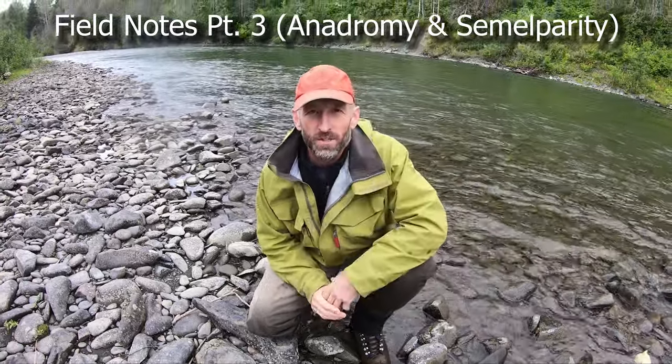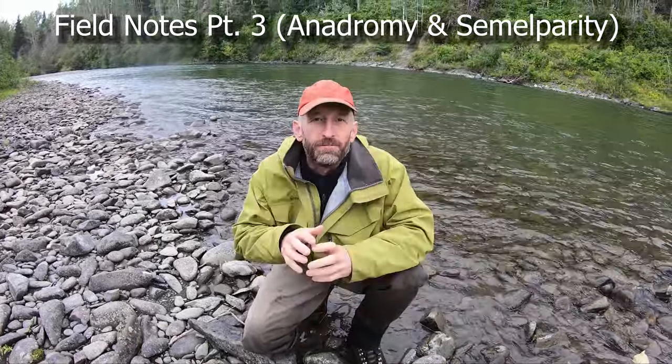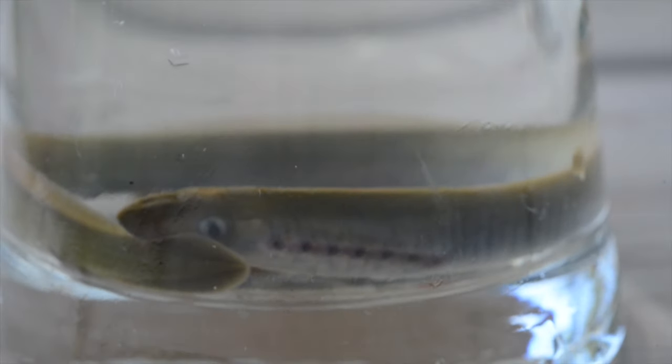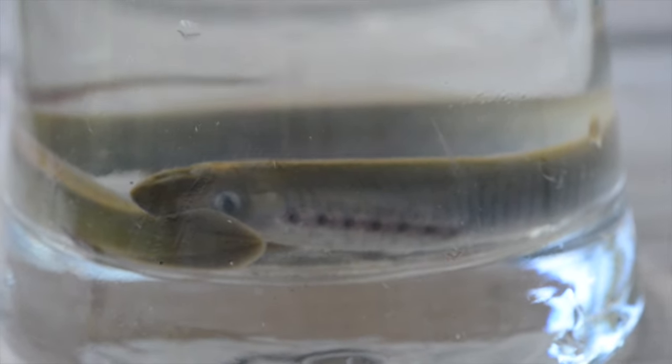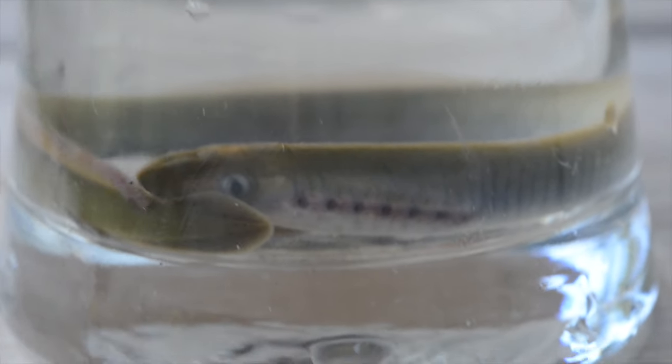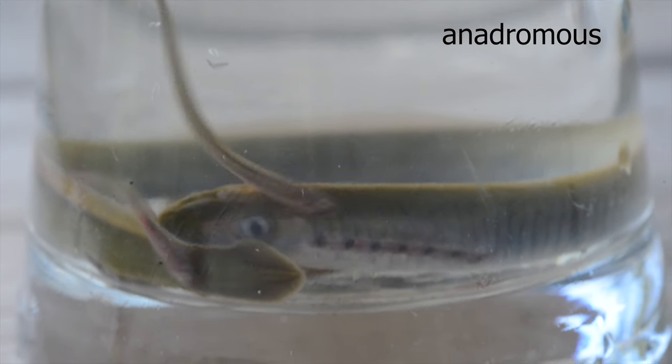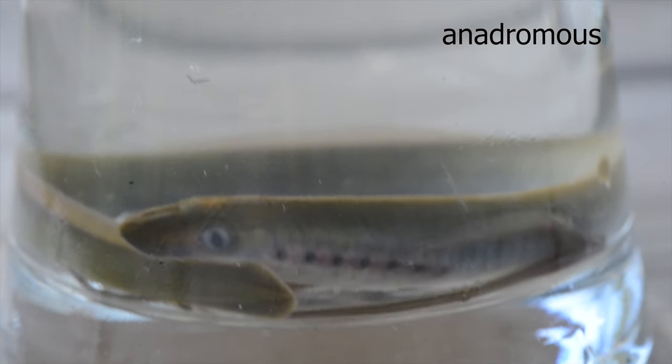One of the coolest more primitive fishes are the lampreys. Lampreys don't have a jaw — instead they have an oral disc — and they have some really interesting life histories. For example, a lot of the species are anadromous, that is they go to the ocean and they come back into fresh water where they breed.